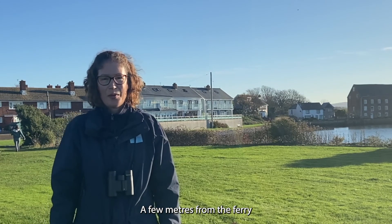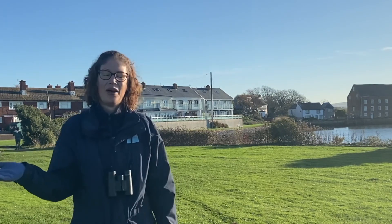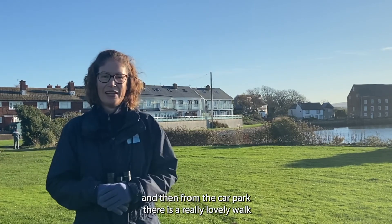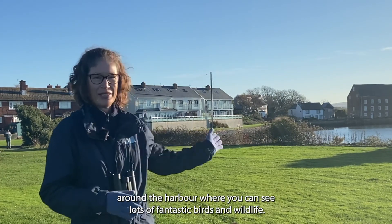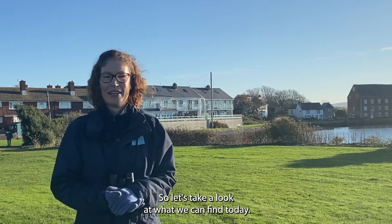A few meters from the ferry terminal there is a car park, and from the car park there is a really lovely walk around the harbour where you can see lots of fantastic birds and wildlife. So let's take a look at what we can find today.